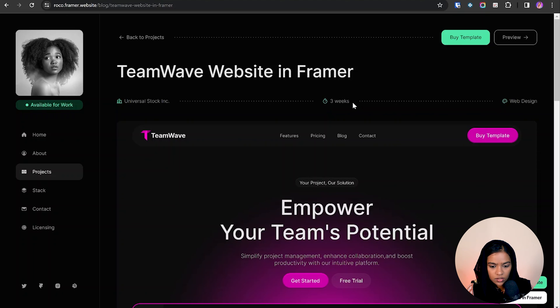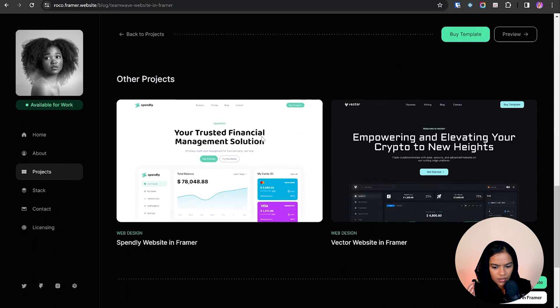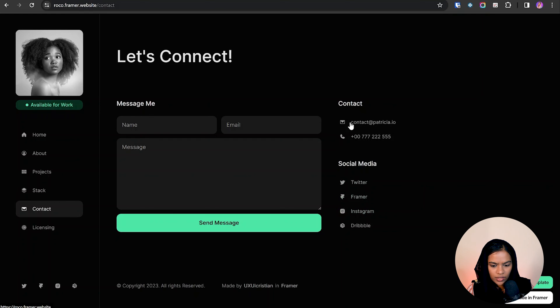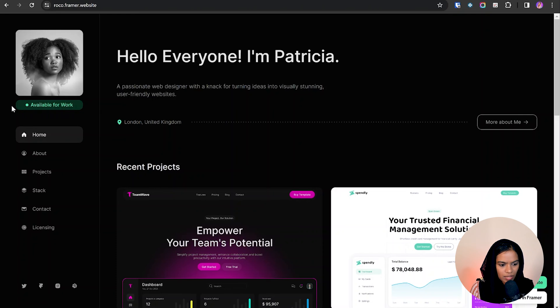Immediately after, they showcase recent projects. Clicking on a project shows who the client was, when it was finished, the category, and a short description. There is a CTA 'Let's Connect' with an animated arrow that subtly encourages you to click. The contact page has email, phone number, and social media links — all necessary for a portfolio. Below their image they show availability for work using a green color indicator, which is a great approach.